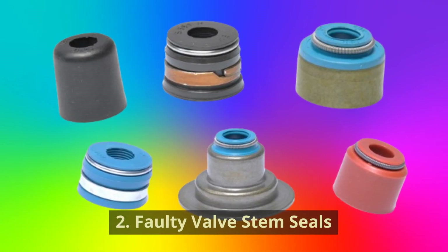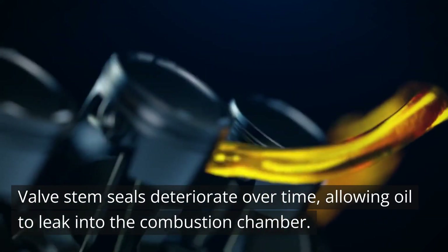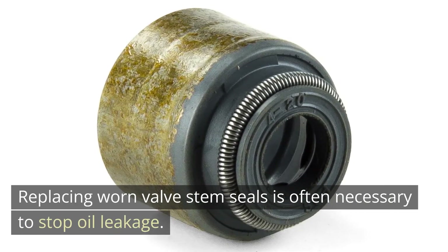Cause 3: Faulty Valve Stem Seals. Valve stem seals deteriorate over time, allowing oil to leak into the combustion chamber. Replacing worn valve stem seals is often necessary to stop oil leakage.